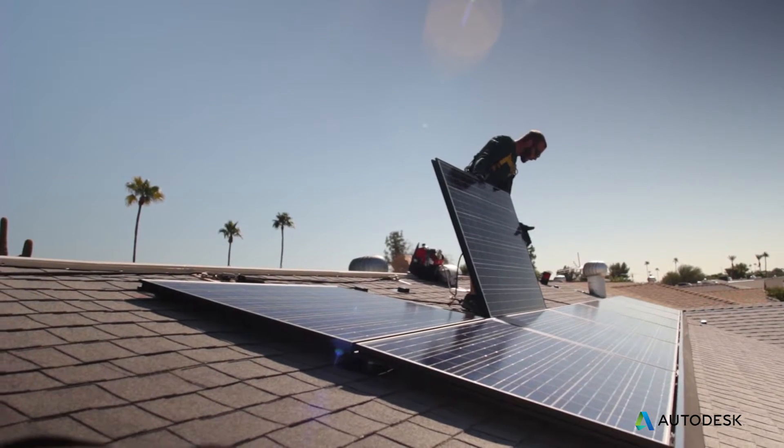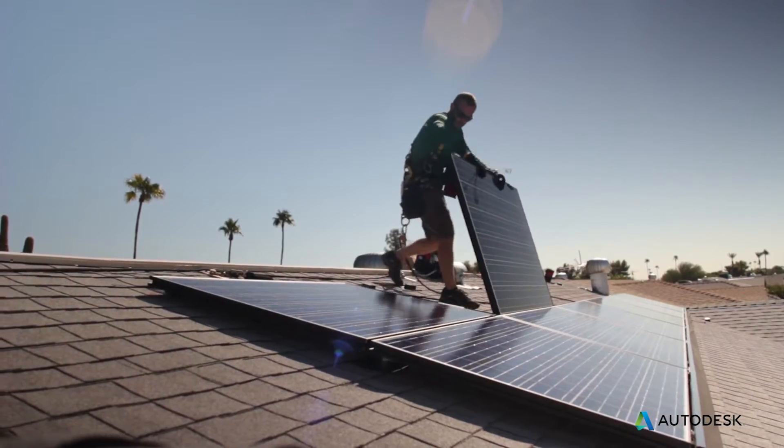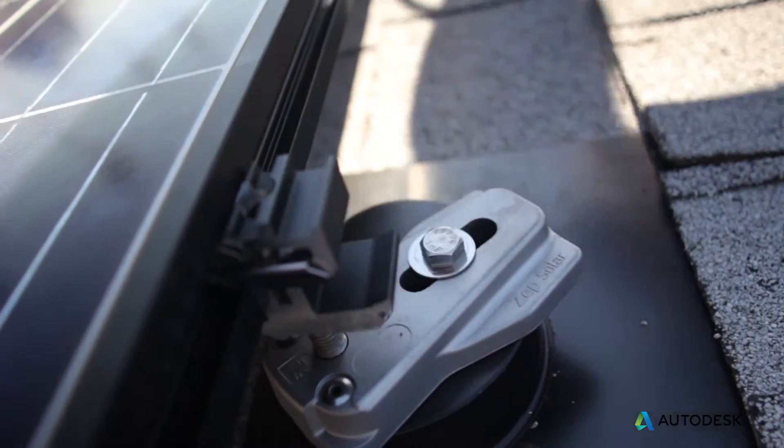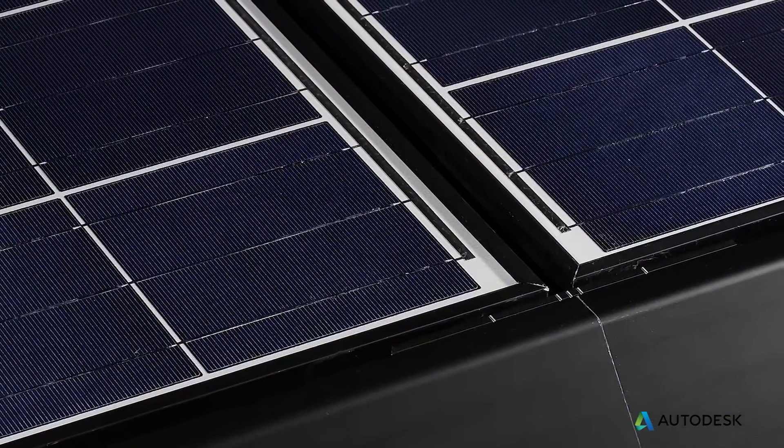Zepsolar's unique hardware enables an installer to install a system on your rooftop about five times faster than a traditional rail-based system. When we first started manufacturing our products,